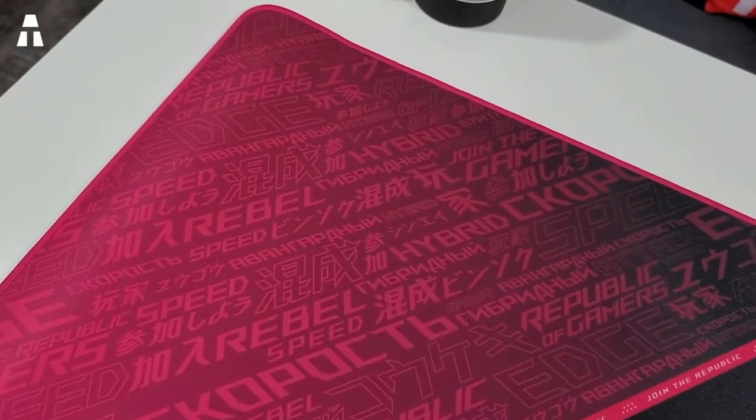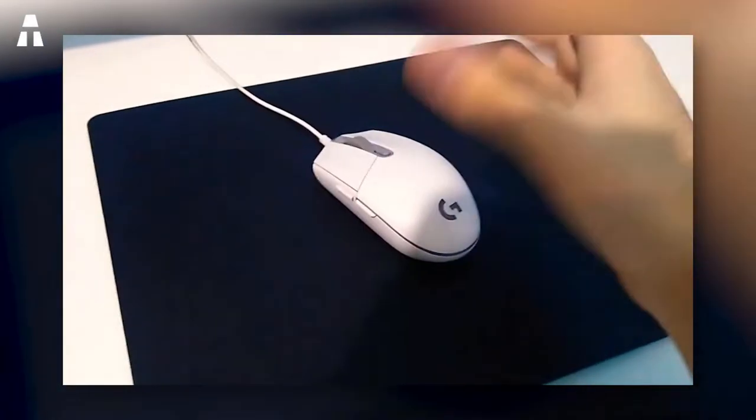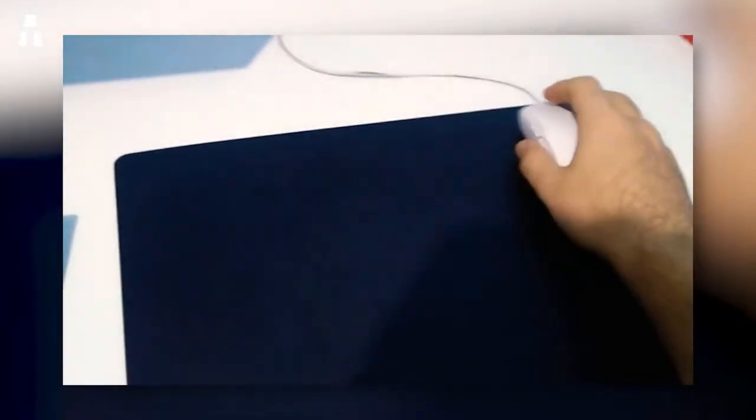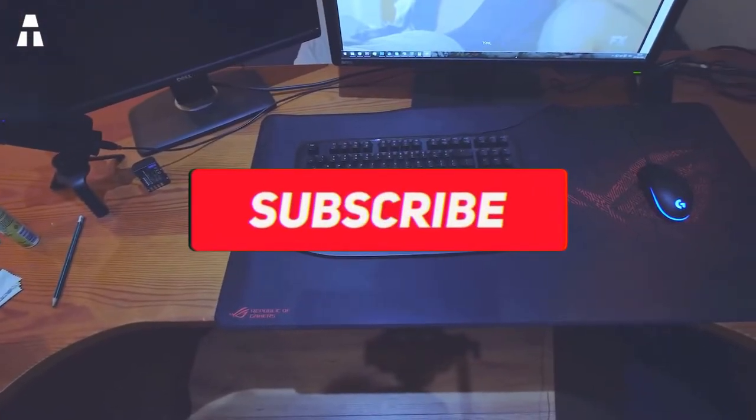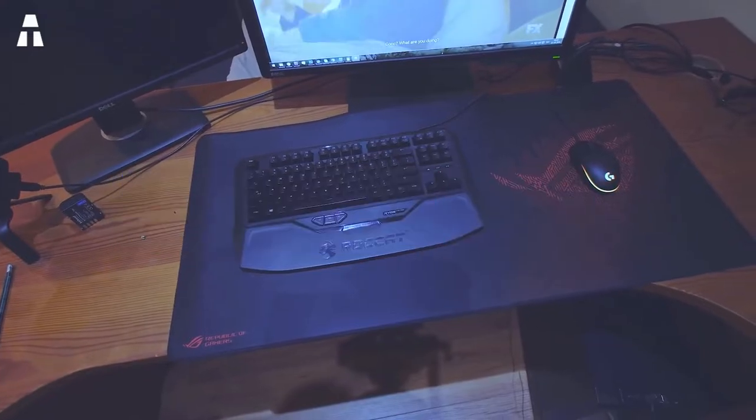Before we tell you about our selection of the day, be sure to subscribe to our channel — our subscribers are always taken care of here. Also turn on that notification bell so we can let you know when our next video is posted. Don't hesitate to leave us a comment if you have any suggestions. Now let's find out the seven best enjoyable mouse pads on Amazon.